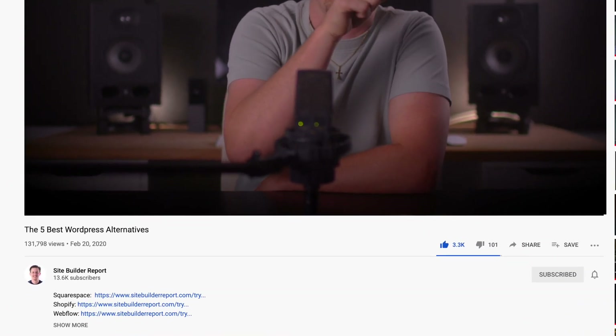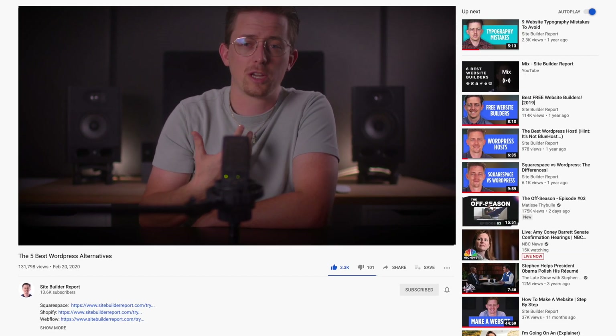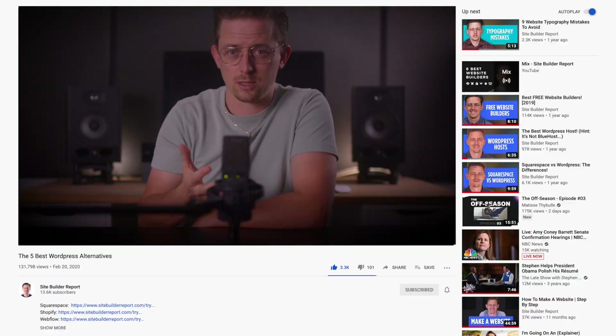I hope that was helpful. I'm not trying to be hard on WordPress, but there are good alternatives out there — it's not the answer to every website. Ideally, you should choose the tool that matches what you're trying to build. You can find a link to all five tools in the video description below. My work is supported by affiliate commissions, so I may earn a commission if you click those links. Thank you for watching, and best of luck with your website.